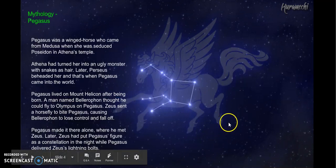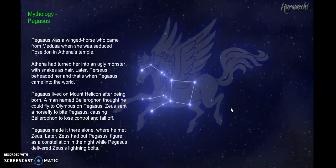For the mythology story, it is from Greek times. Pegasus was a winged horse that was born from Medusa and Poseidon when Medusa was seduced in Athena's temple. Athena caught them, was very upset, and turned Medusa into a monster with hair made of snakes. Any time she would look at someone, they would turn to stone. Later, Athena sent a man named Perseus to kill Medusa and behead her, and right as that happened, Pegasus popped out and came into the world.